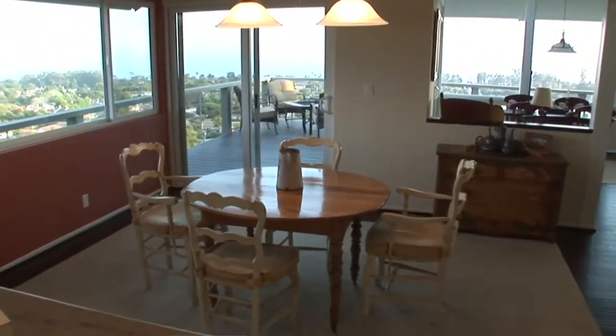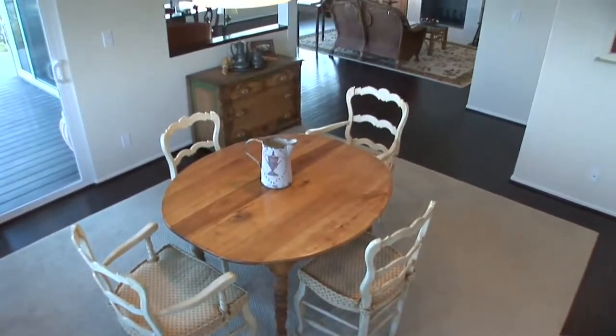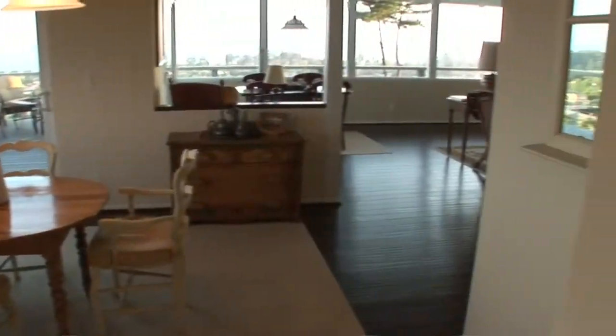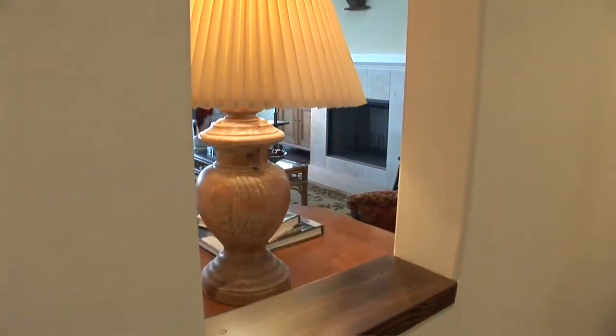The many highlights of this home include a formal dining room, living room, hardwood floors, open beam ceilings, granite counters, a walk-in closet, and extensive view balconies.